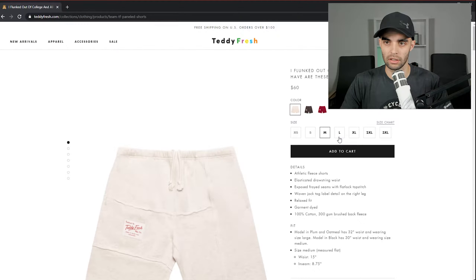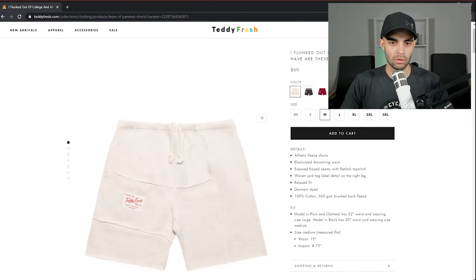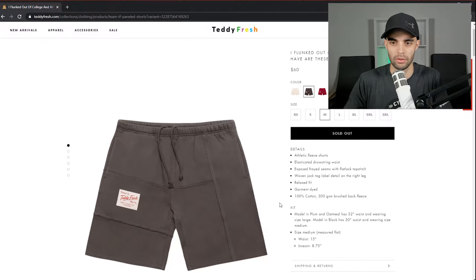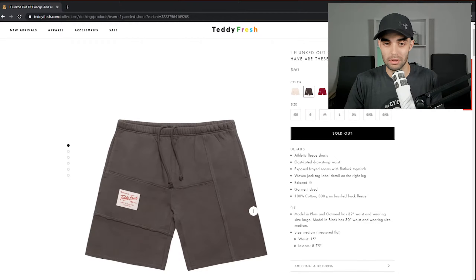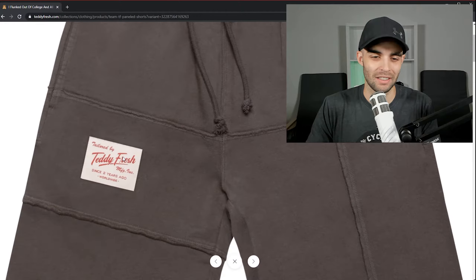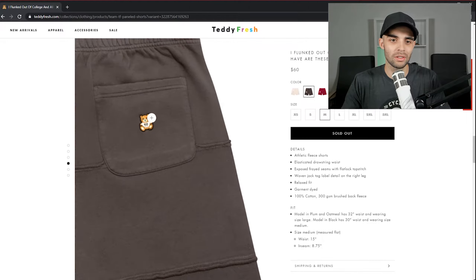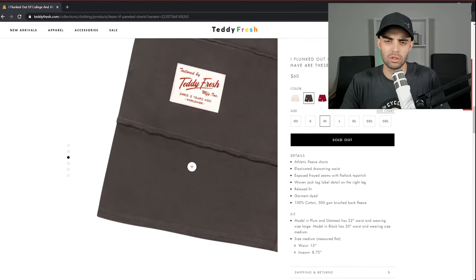They have shorts — 'I flunked out of college.' These are cool because they're shorts and they actually match the same stitching we saw before. It makes sense — it's probably part of a little drop. It's a hundred percent cotton. I love when they do a patch. Let's see how it fits. They do their logo on the back as an embroidery — that's cool. Shorts are fine, I like them.